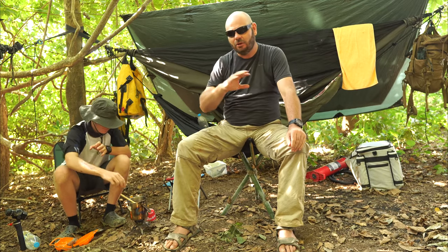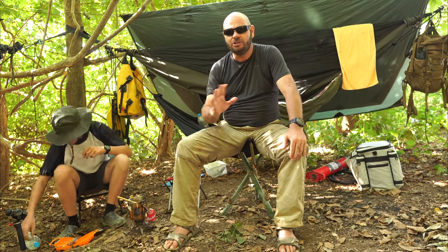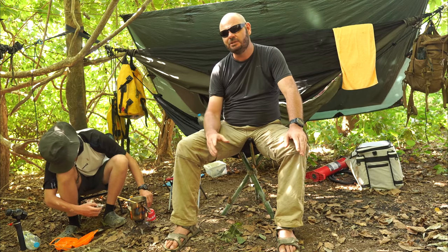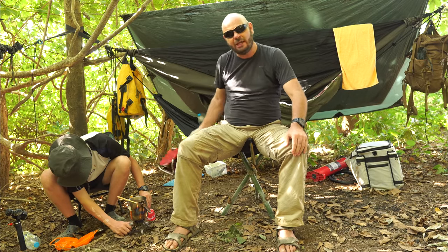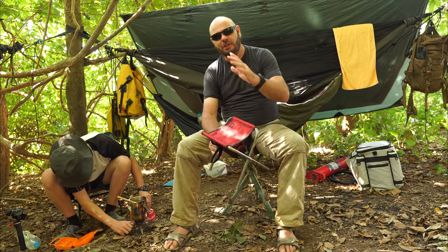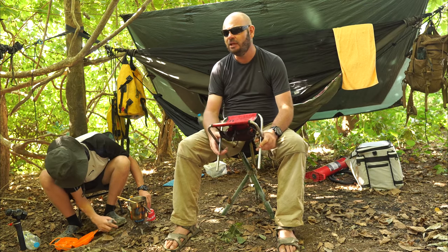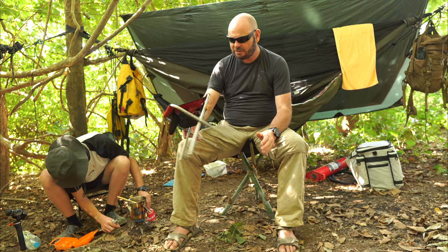Back a few years ago I started thinking that although you might be able to make yourself a DIY chair of sorts with bamboo, or you could survive just sitting among all the ants and insects, it is more comfortable if you can be elevated just a little bit above it — also because in Thailand we have rainy season and it can be very very wet everywhere.